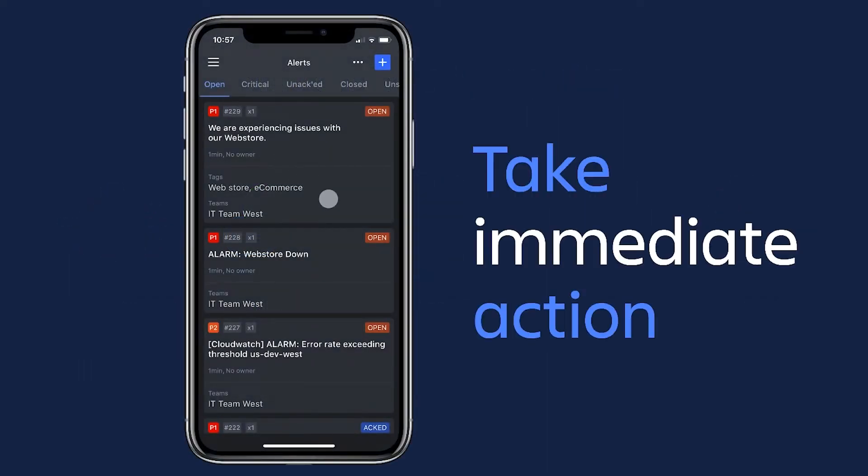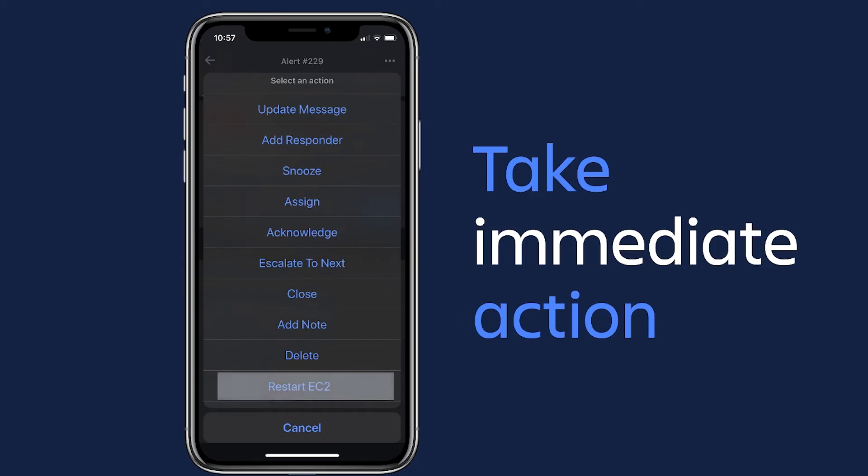Once Opsgenie sends a notification, it empowers responders to take immediate action. This is the mobile app — with a tap of the finger, responders can acknowledge, escalate, add a new responder, or even take more powerful actions like restarting an EC2 instance or restarting a server.